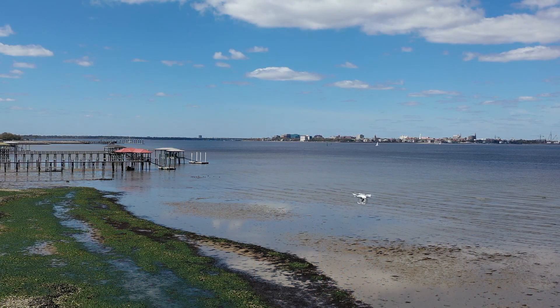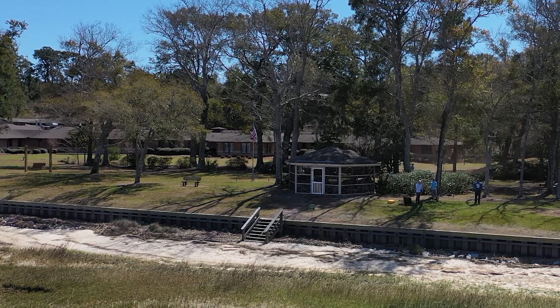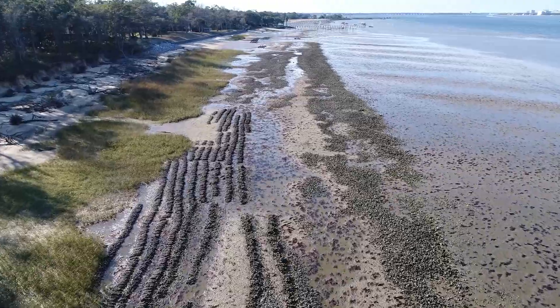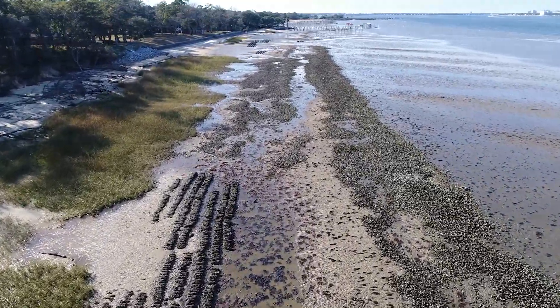Another reason is we used to use helicopters for some of this work, manned flight, and so there's a really significant safety benefit to being able to stay on the ground and collect all this really high-value imagery safely, by using a relatively inexpensive small aerial vehicle. Those two reasons alone make drones very worthwhile for the research that we do.